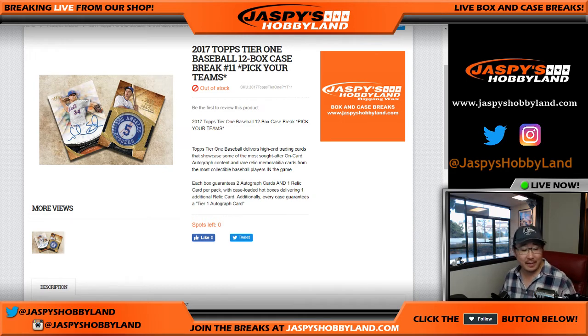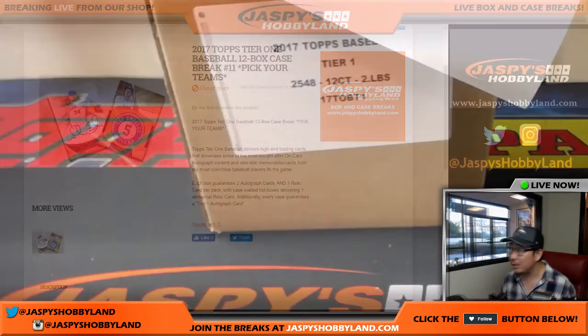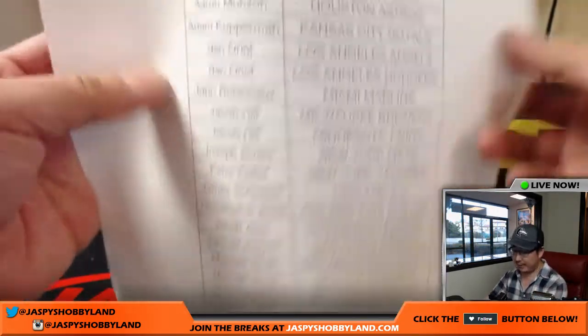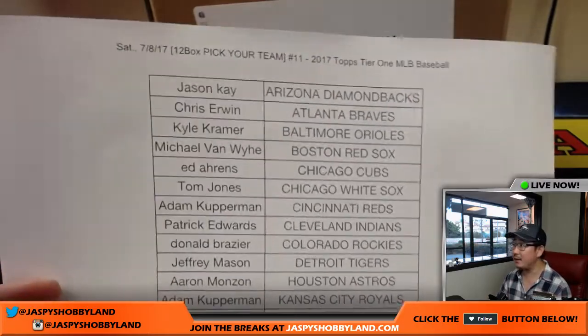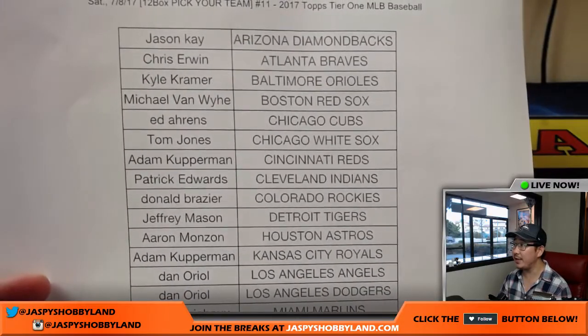Good afternoon everyone. Joe for jazbeeshobbyland.com coming at you live from Redondo Beach, California. Top Tier One baseball — we found one case of this, added it to the store, and it sold out very quickly. Thank you very much to these folks for getting into the action on a Saturday. Thanks for joining us and making us part of your Saturday. I appreciate that.